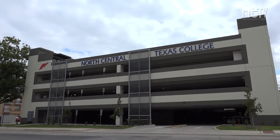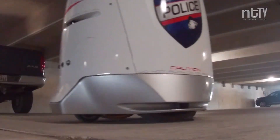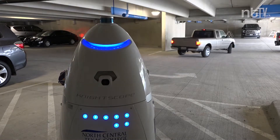Inside this parking garage, a brand new officer is on patrol. But this one is on wheels, has cameras, and isn't human. This is a security robot — an autonomous security platform that patrols the campus garage at the Denton Exchange campus.